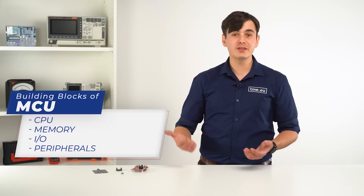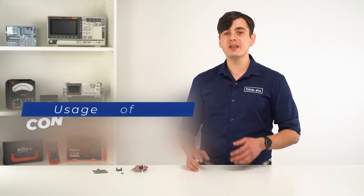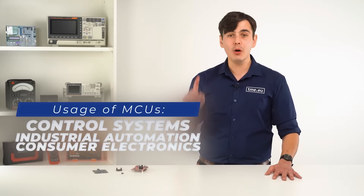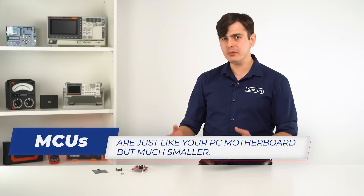A microcontroller unit is a small computer on a single integrated circuit that contains a processor core, memory, and programmable input-output peripherals. They are designed for embedded systems and are commonly used in control systems, industrial automation, consumer electronics, and other applications that require a compact, low-power device to perform a specific task. It is very similar to a motherboard of your computer but in a smaller form factor.